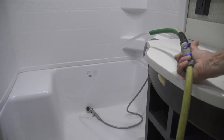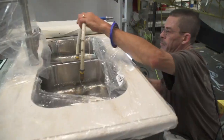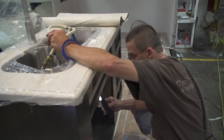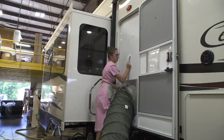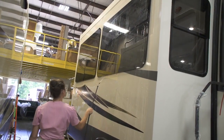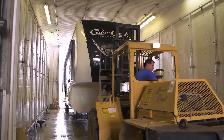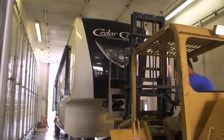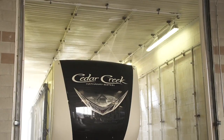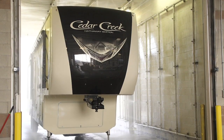We also water pressure test each unit, filling the coach with water as it moves down the production line. Our mid-line inspector conducts more extensive tests to ensure each and every coach meets our high standards for quality. During the final finish process, air pressure is applied to each unit to ensure that all windows and doors are sealed properly. Cedar Creek units are put through Forest River's pre-delivery inspection facility on a weekly basis. This state-of-the-art facility gives immediate feedback to our production team to ensure that every Cedar Creek they build is of the highest quality.